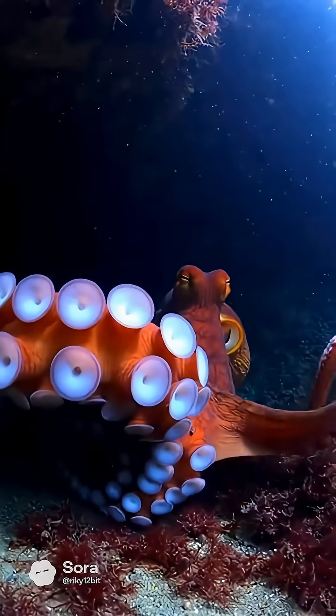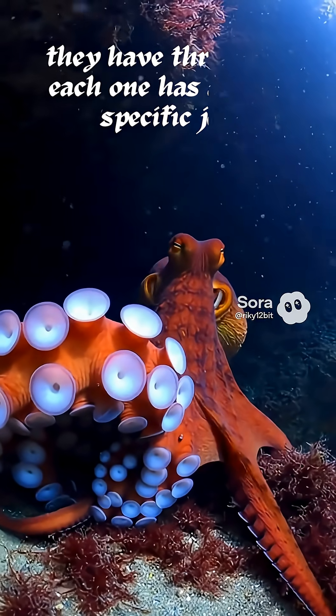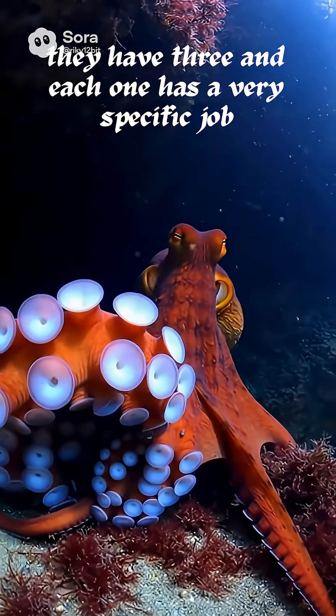Most animals have one heart. Some have two. But octopuses? They have three. And each one has a very specific job.